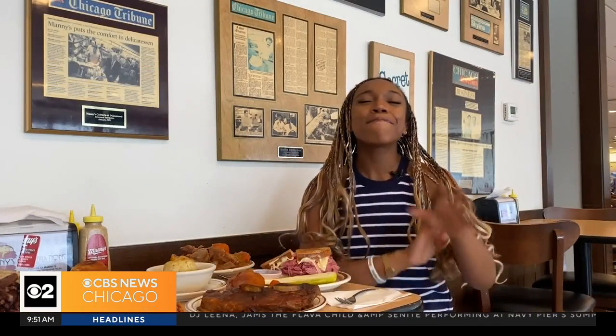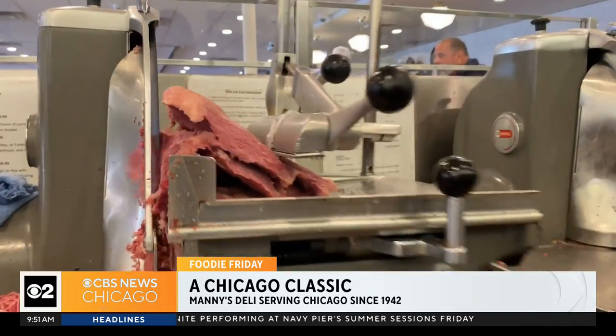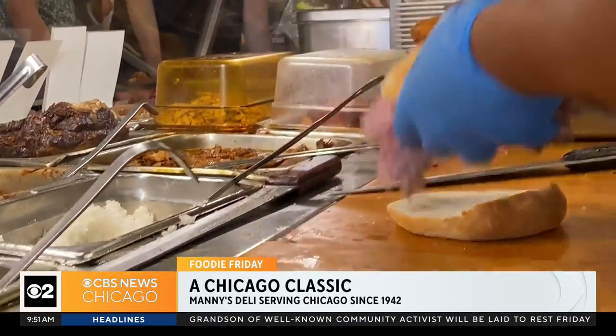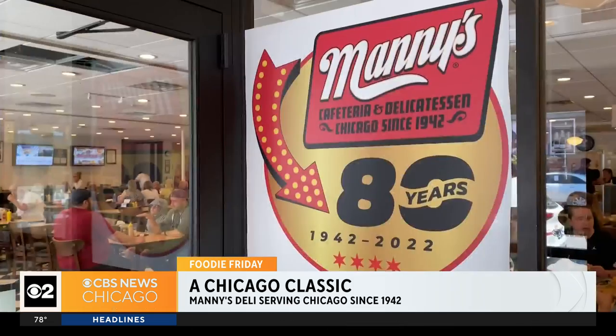For today's Foodie Friday, we are at the famous Manny's Deli on South Jefferson. This cafeteria-style restaurant is serving up Jewish deli classics — everything from roast beef to Reubens, and my personal favorite, the matzo ball soup. What really got me is the fact that they've been serving most of their staples since 1942, so I had to find out how a restaurant keeps its doors open for over 80 years.